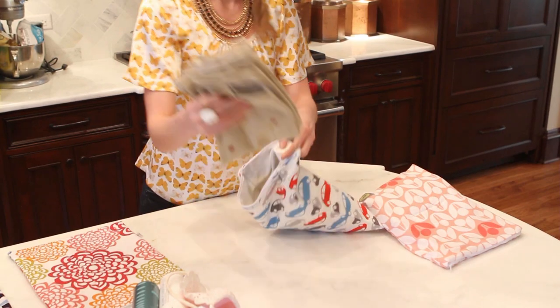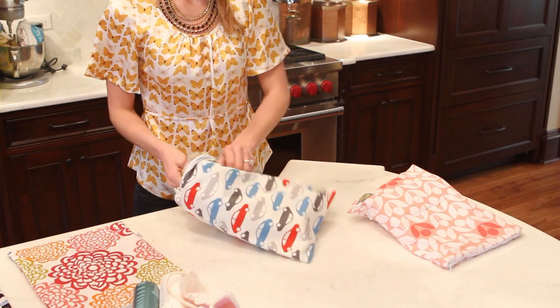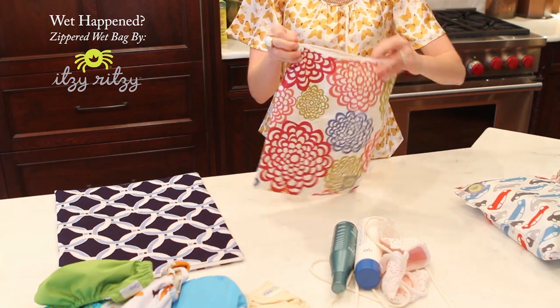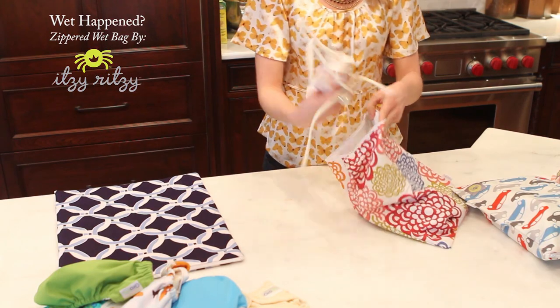Perfect for daycare, grandparent visits, and for always having on hand in your trunk. No more exploding shampoo bottles during travel. The Wet Bags are also a great solution for keeping items dry while hiking, camping, and during trips to the beach.